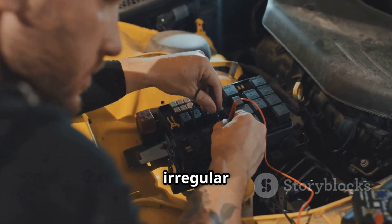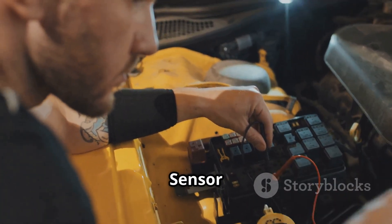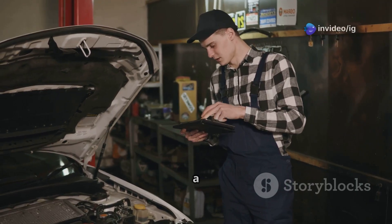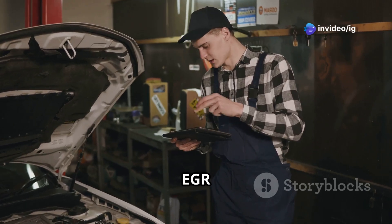If the ECU detects an irregular signal or circuit malfunction from sensor A, it triggers the P0409 code, indicating a possible issue with the sensor, wiring, or EGR valve.